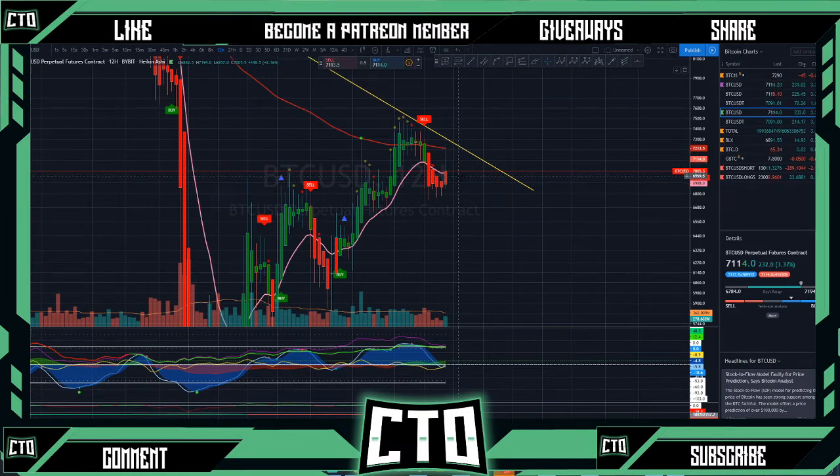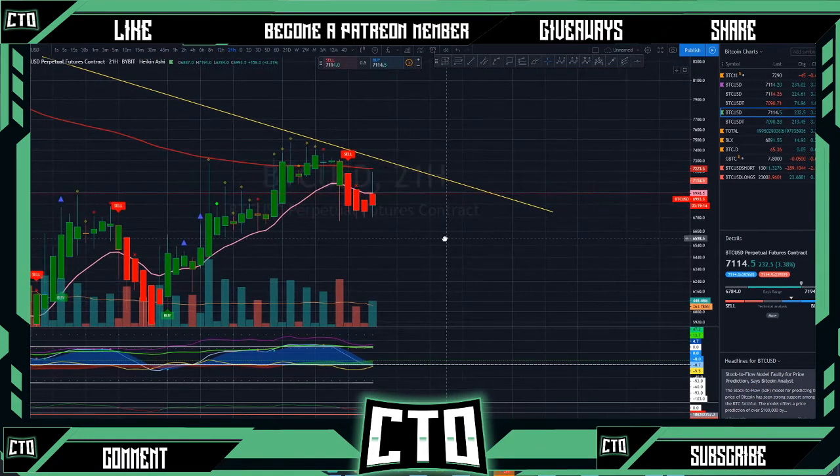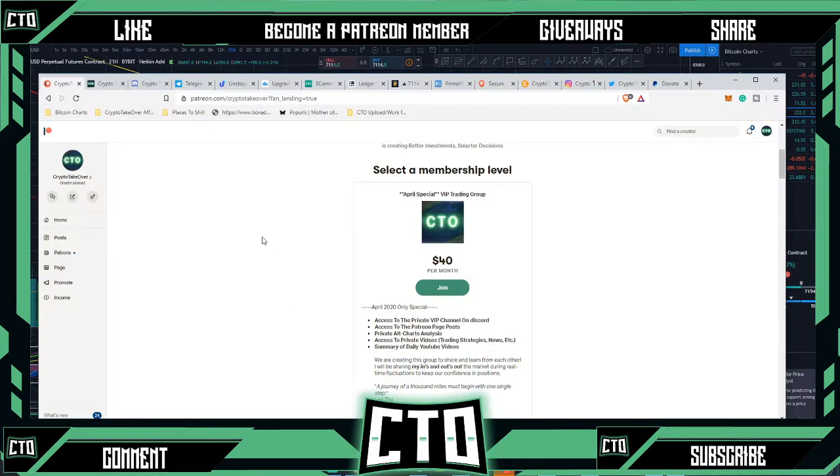If we push back down below the 6500 area, then I'll have to consider a position possibly then too. As of right now, just kind of waiting — I don't want to try and catch falling knives, and I encourage that in the group too.